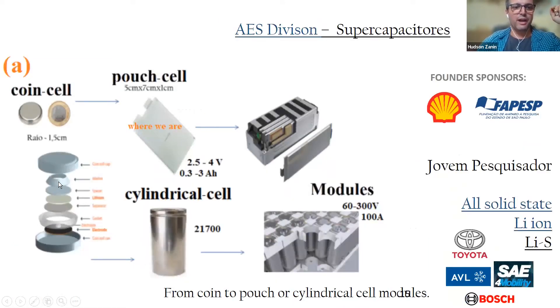For you to understand, we produce the coin cell and now we're producing the pouch cell. This cell can reach about four volts maximum, and we can produce the best cells and make modules from them. We are also working on flow batteries, using some alternative elements like vanadium and solutions with lead acid as well. That's very good for stationary solutions - we can make a battery as huge as a container size.